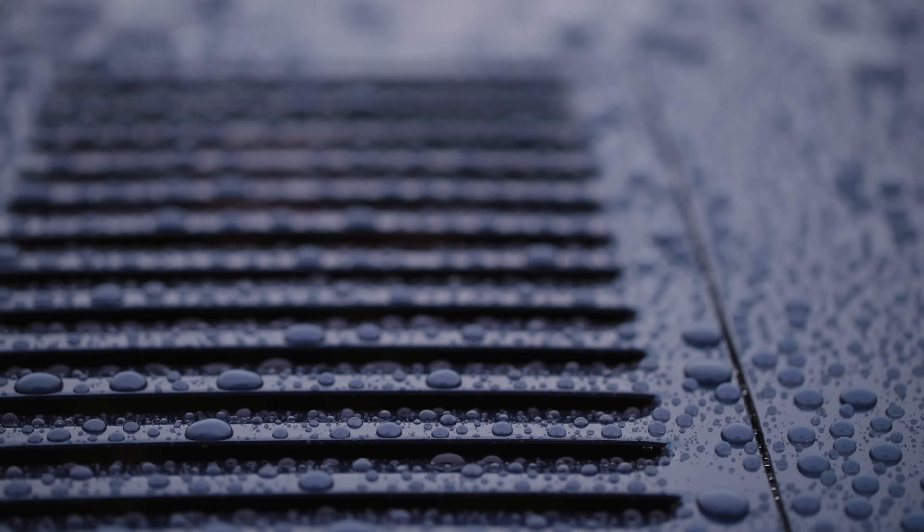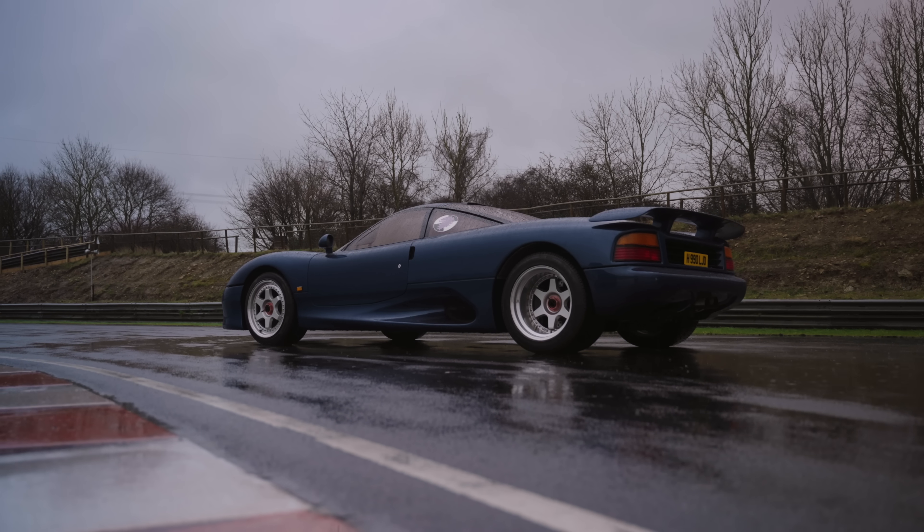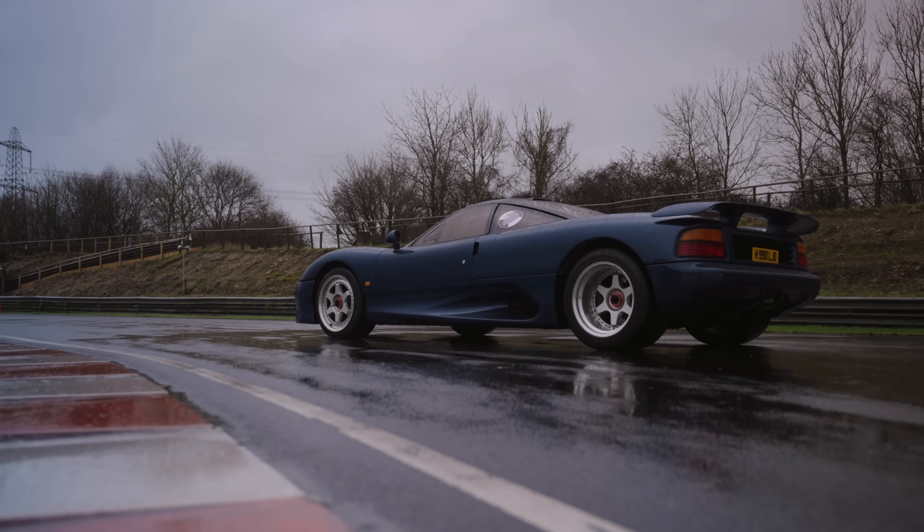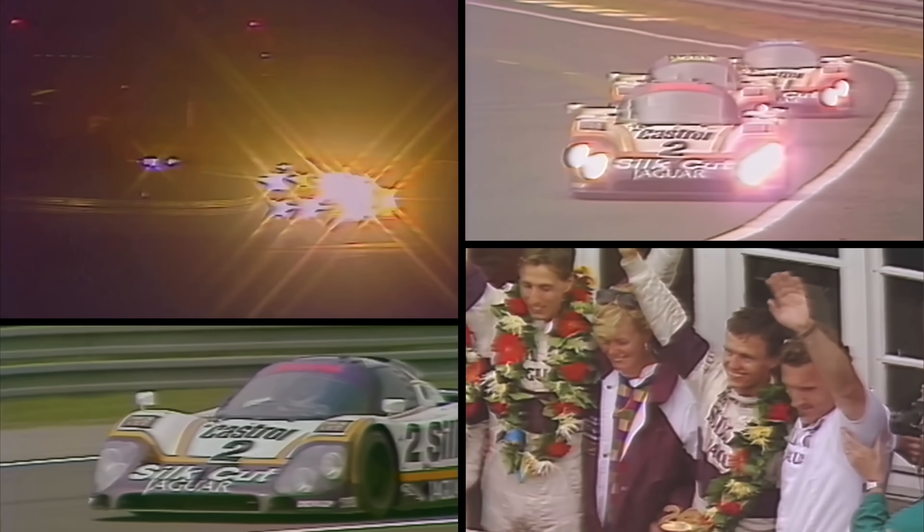It is a real road racer too, because its underpinnings are essentially those of the Jaguar XJR9 race car — the car that won Le Mans in 1988, with Andy Wallace, Jan Lammers and Johnny Dumfries at the wheel.